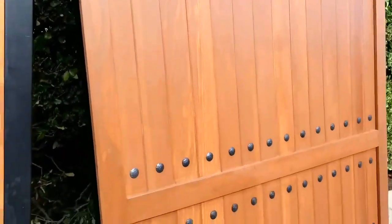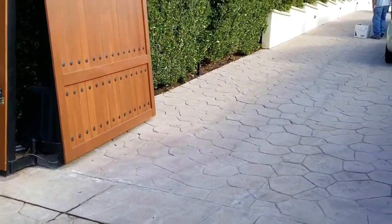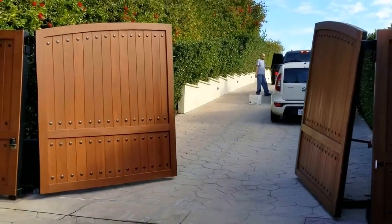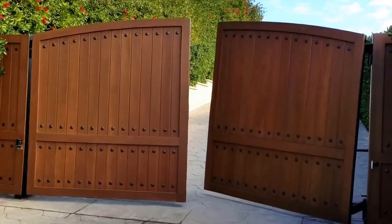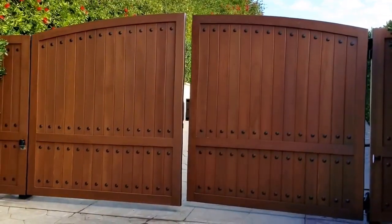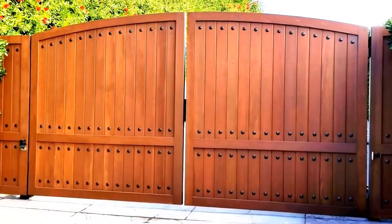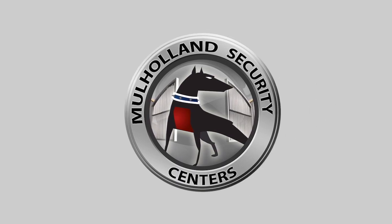Really came out really nice. This homeowner is really pleased with this installation, and so are we. These are not easy to do — the uphill gates, you need to know what you're doing. We've done a lot of these, so by now we have a lot of experience with those. That's it — Ron for Mulholland Security in Malibu, California. We'll see you next time. Thank you.